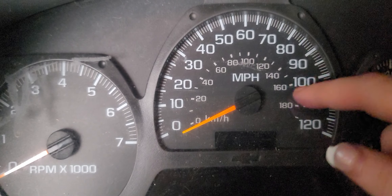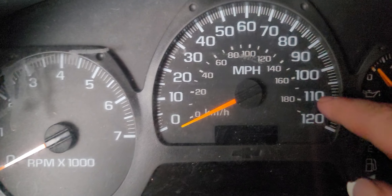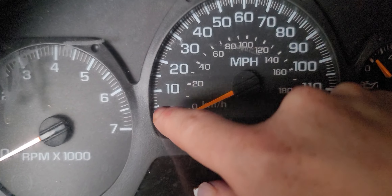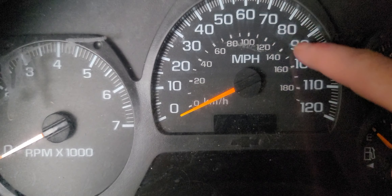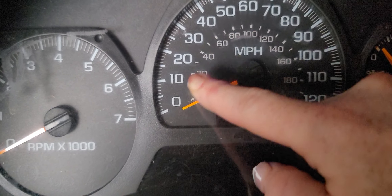This one is your miles per hour — how many miles you're going per hour. Here in the U.S. we use miles, and for other countries they would be doing kilometers.